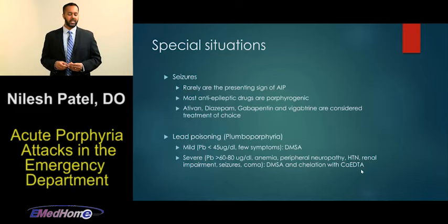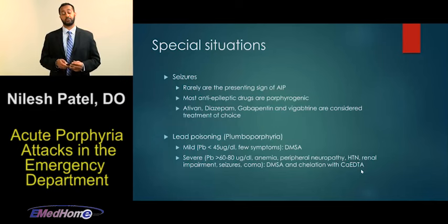Briefly, lead poisoning is an acquired porphyria where the ALAD enzyme is inhibited, causing a buildup of ALA. That acquired porphyria has specific treatments which are listed on this slide.